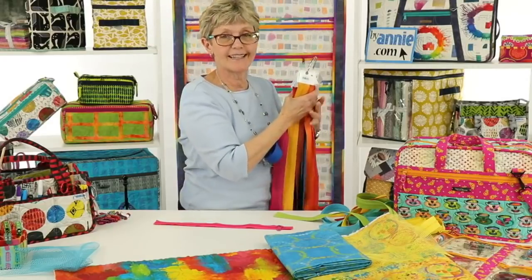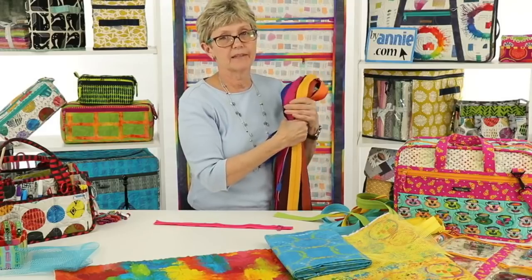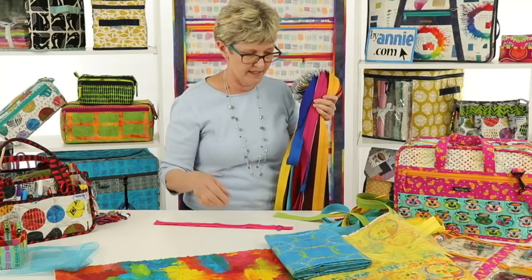We have looked into getting actual zipper cards made with the actual tape on them, but they have been really cost-prohibitive, so we've stuck with the printed versions up to now.